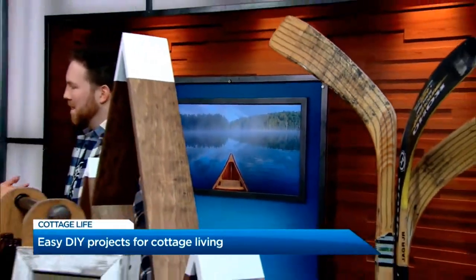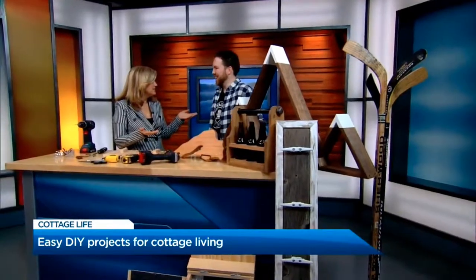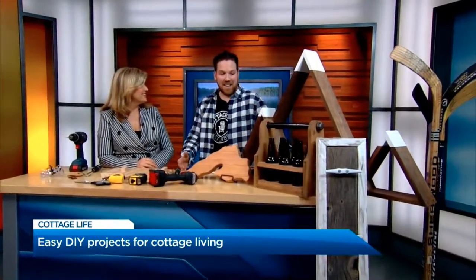I am here with Adam Holman and he is with Cottage Life. You've got a ton of videos on CottageLife.com DIY projects. That's right, I'm the DIY guy. Did you ever think you'd get into something like this? I didn't. I've always had a passion for building and doing things like this and I love it.